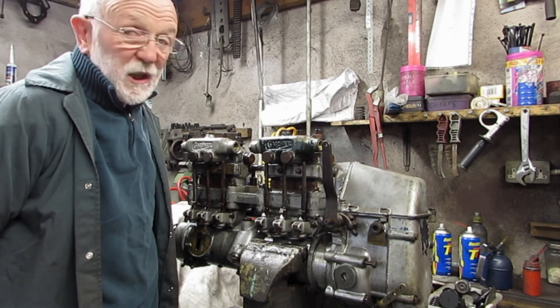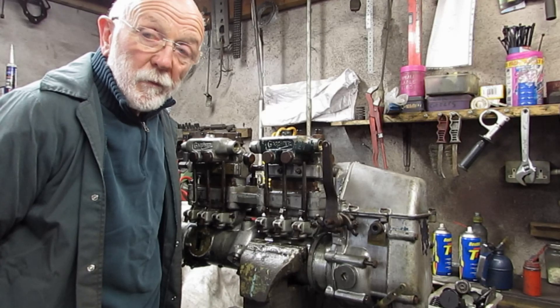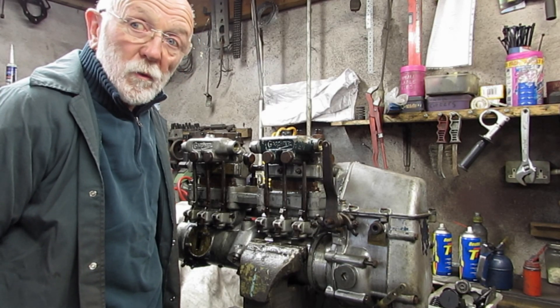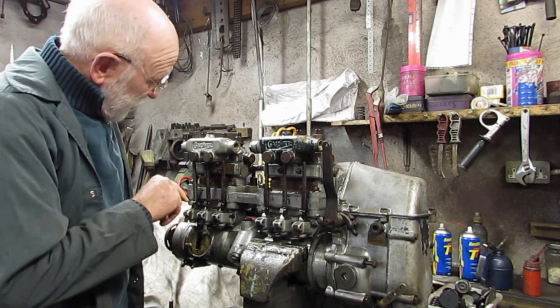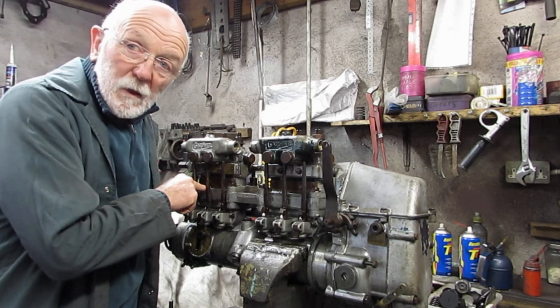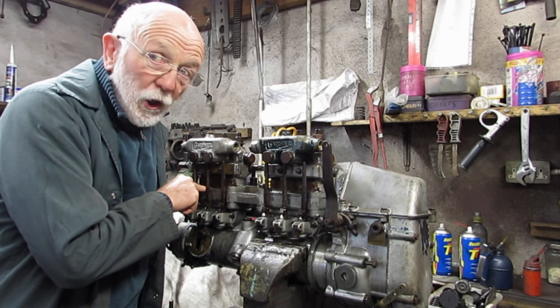The engine was on test for about an hour. We noticed nothing onto her at all, but then we did notice that oil was appearing here — oil, not diesel.